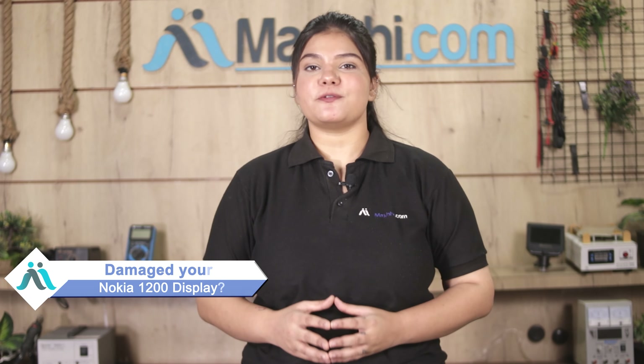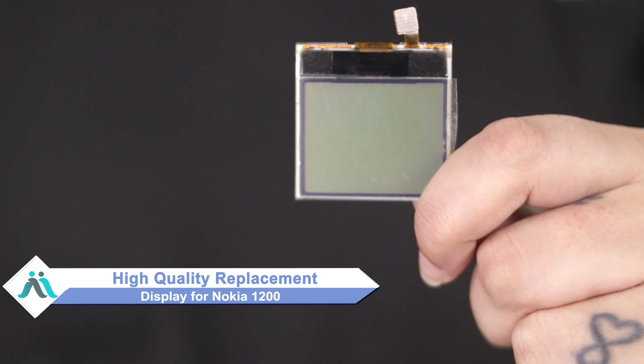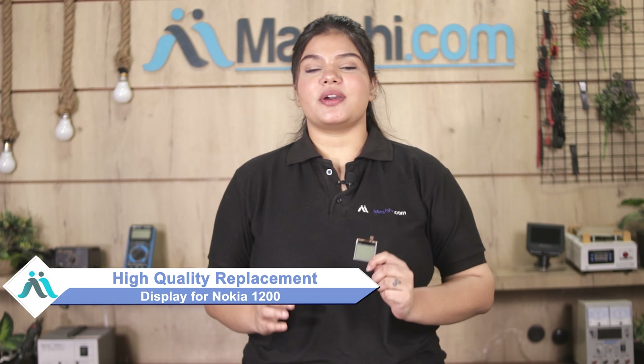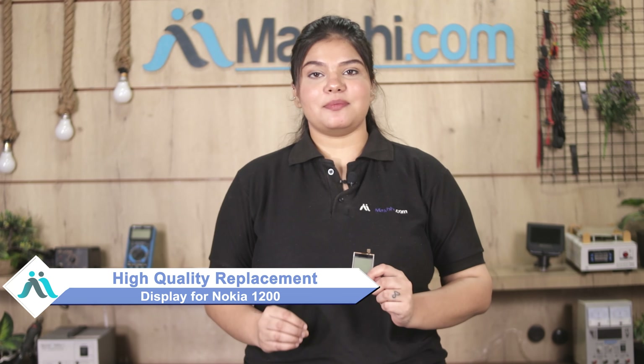Hi friends, this is Lucky from MaxP.com. Friends, the Nokia 1200 display has been damaged — worried of the high repair cost of your phone? Don't worry, you can now buy a high quality replacement display for your original Nokia 1200 at a very affordable price from MaxP.com, and can fix your phone yourself at home or get it repaired by any professional very easily.